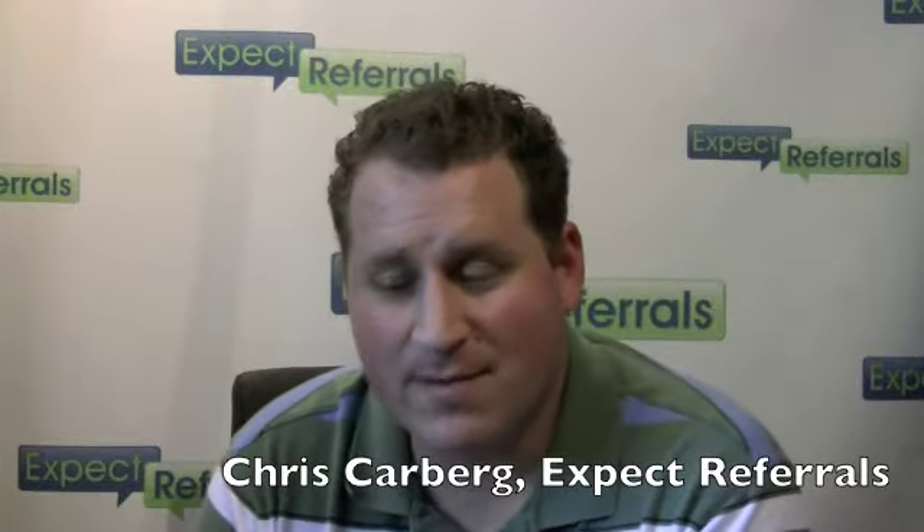Expect Referrals gives you the opportunity to build your very own referral site. None of the other software can really offer what we offer in terms of personalization and your ability to make it your very own. What you'll be doing is building four web pages and two emails that have already actually been built — you're just going to be editing them as you see fit.